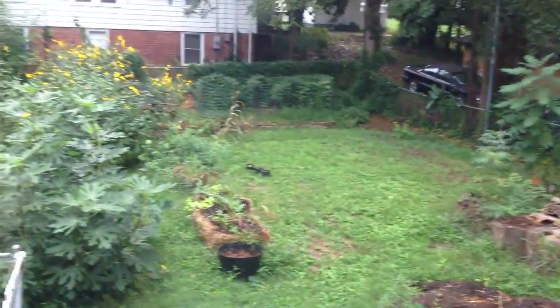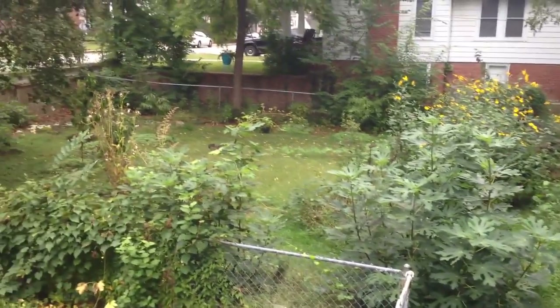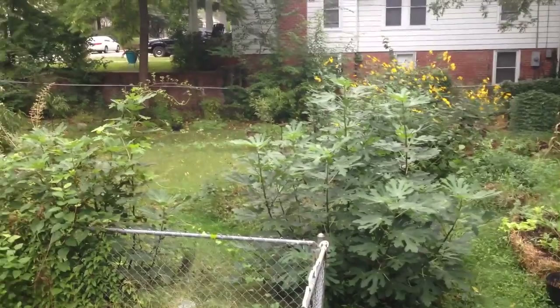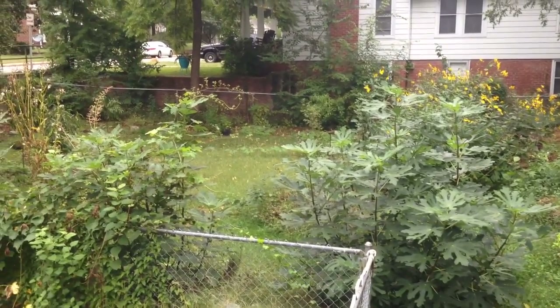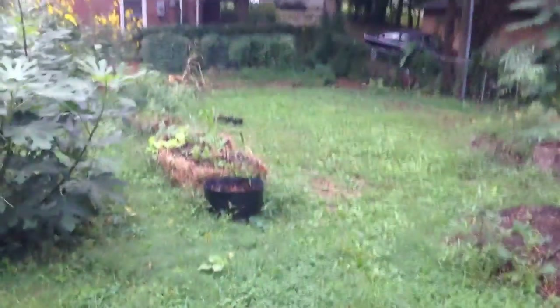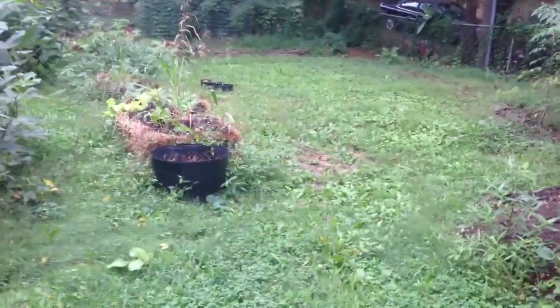I thought I'd take this morning as an opportunity to do a quick tour of the yard and garden — where things are right now. It's been a while since I've done one of these. Fall is getting ready to start and there's definitely a lot of mess to clean up: things that worked really well, things that did not work well at all, and things to build on.